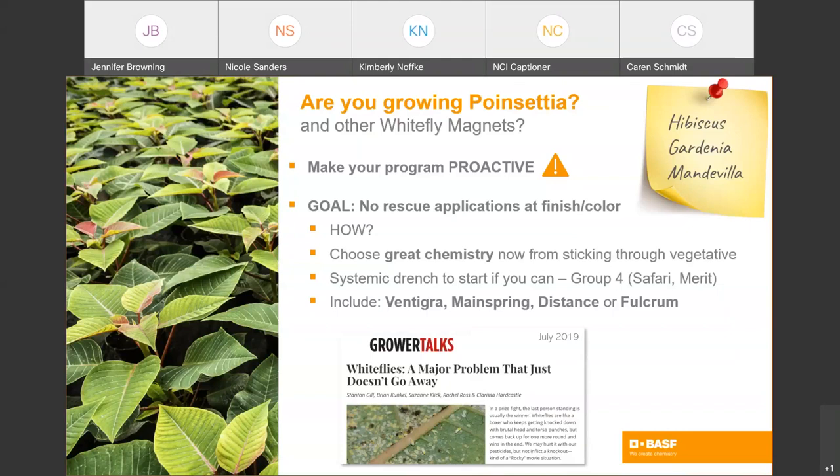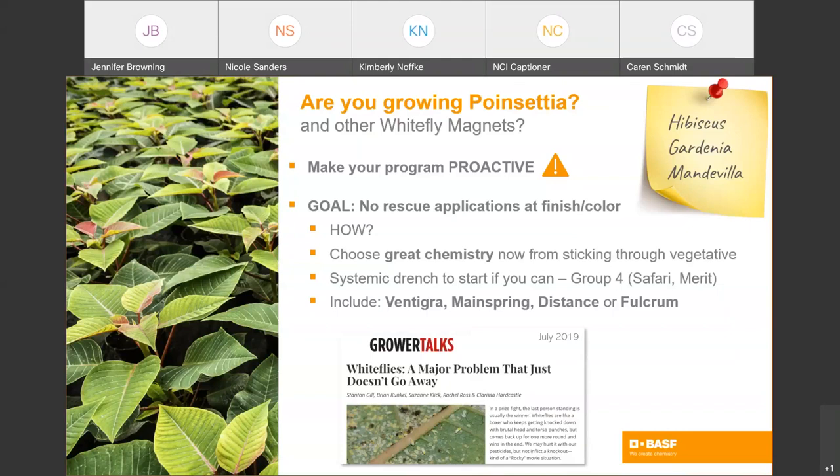In that trial, they looked at common insecticides used in poinsettia production — and this translates to all crops that get whiteflies. They found that Mainspring and Vintegra consistently performed better than other products tested in efficacy against whiteflies. The recommendation is to combine the best performers to make an excellent program: drench systemic to start, then rotate with Vintegra, Mainspring, and an insect growth regulator. That will prevent you from having to make rescue applications as you're just getting ready to ship that finished crop.